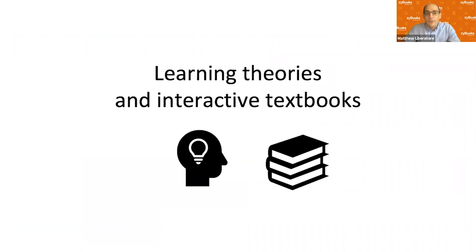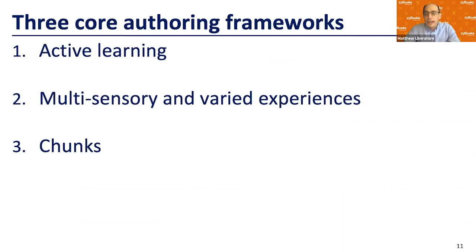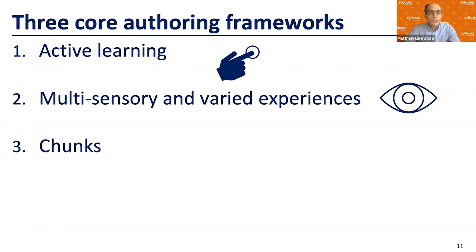How do we think about learning when we're writing these books, and why are they so different from a traditional textbook? Active learning is talked about a lot in engineering education, but it's almost always focused on what you're doing in class. The first philosophical difference between a Zybook and a traditional textbook is that we're bringing active learning outside of the classroom — students are actively participating in the book through clicks. With screen-based technology, we can also have visuals, color, and movement that a static printed book never had.